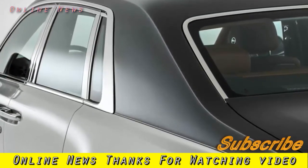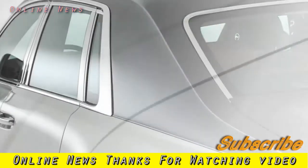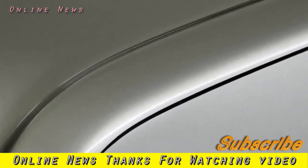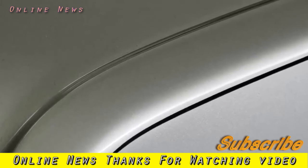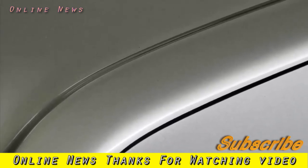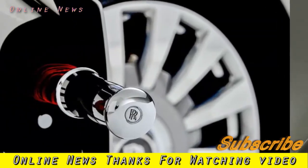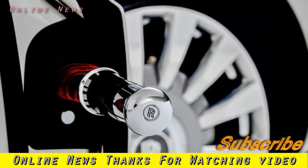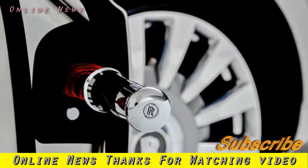The eighth generation Phantom will be offered as a saloon only and is expected to far exceed the price of the current car at a mooted £400,000, with no coupé or convertible models planned — those roles will be taken by the Wraith and Dawn. BMW board member Peter Schwarzenbauer added: "We at BMW are quite happy to have this wonderful brand and develop it in future. This is not just launching a car but setting a new standard for luxury."